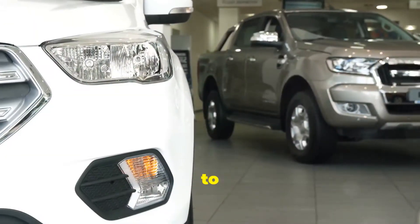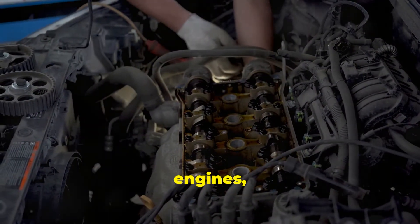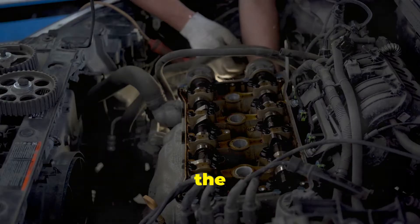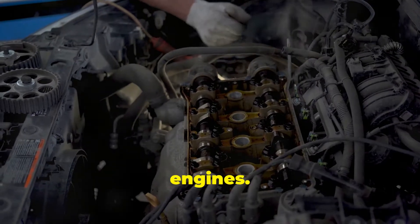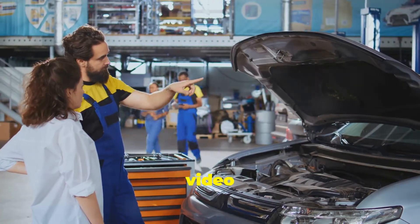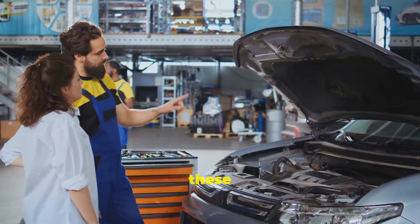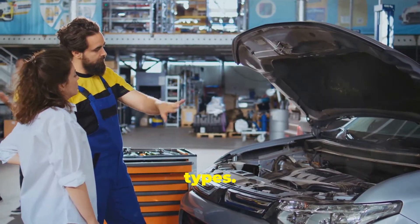Hey everyone, welcome back to the channel. Today we're diving into the world of engines, specifically the differences between the V6 and the inline-6 engines. Whether you're a car enthusiast or just curious about what's under the hood, this video will break down the key differences, advantages, and disadvantages of these two popular engine types. Let's get started.